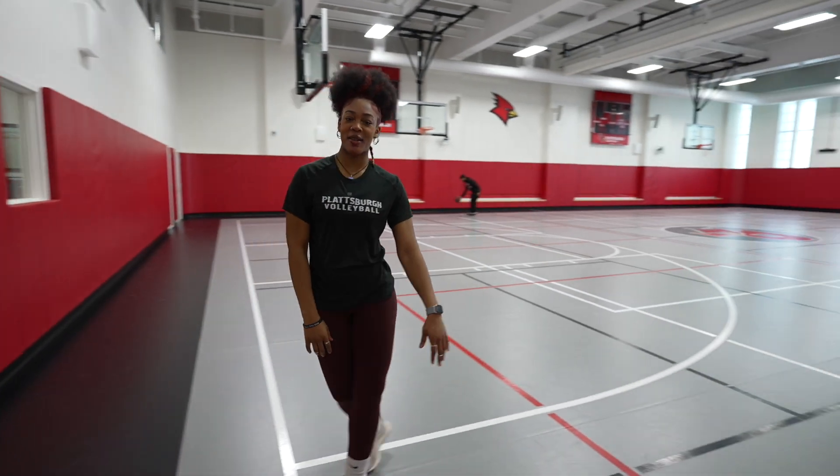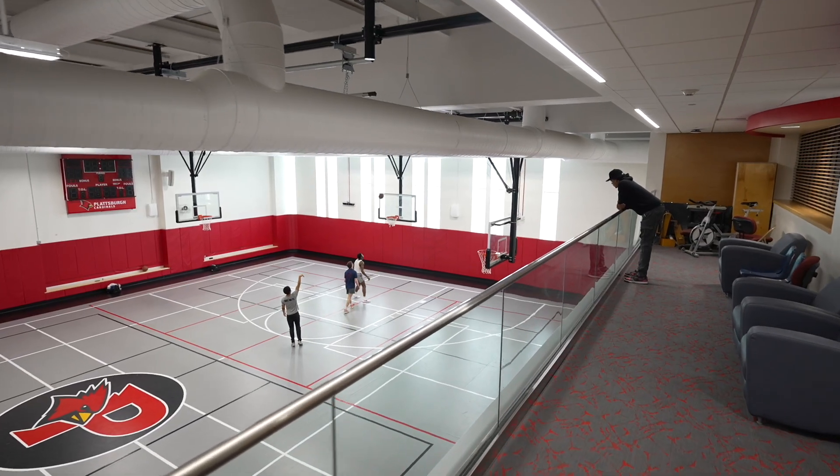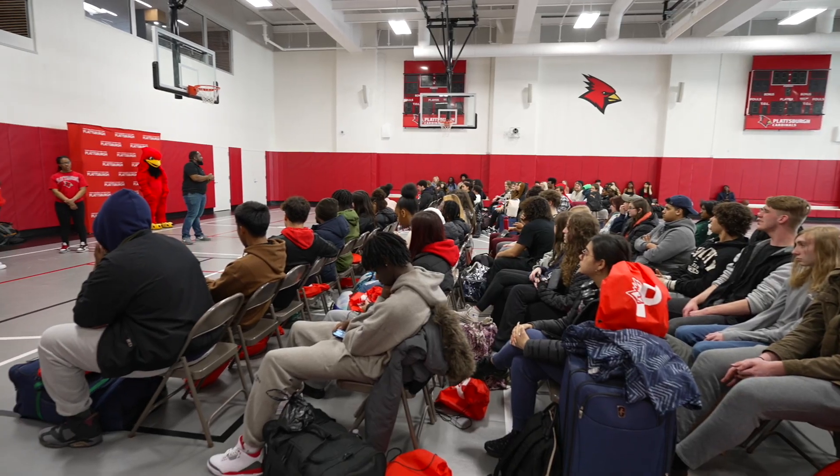This is the rec gym. A lot happens in here including rush events, intramurals, and pickup games. You can always find something happening in here.